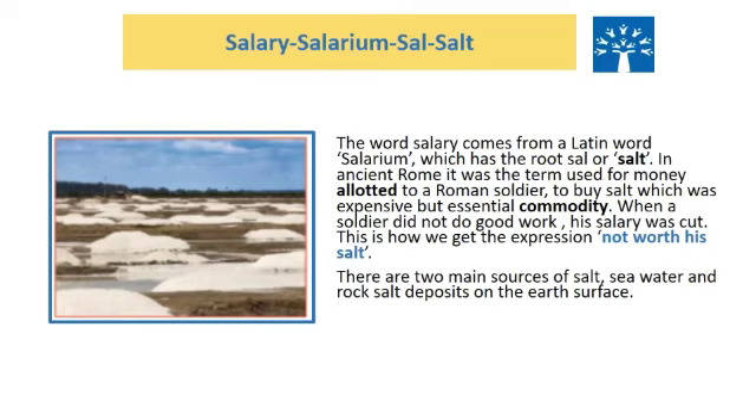Salary, Salarium, Sal and Salt. The word salary comes from a Latin word salarium, which has the root sal or salt. In ancient Rome, it was the term used for money allotted to Roman soldiers to buy salt, which was an expensive but essential commodity. When a soldier did not do good work, his salary was cut. This is how we get the expression 'not worth his salt.'